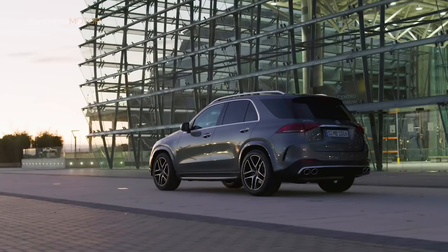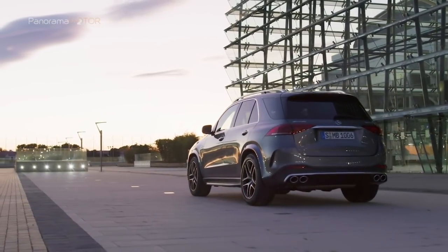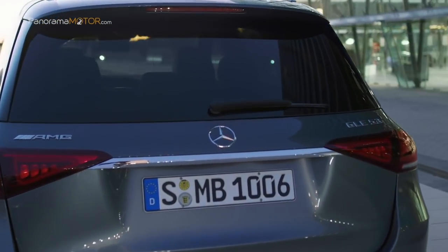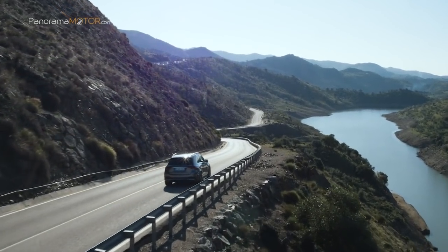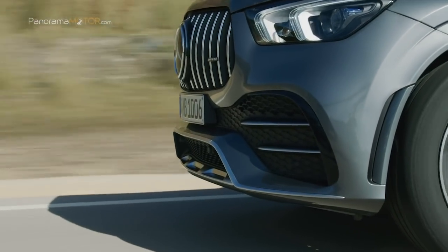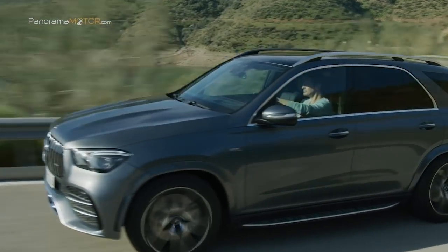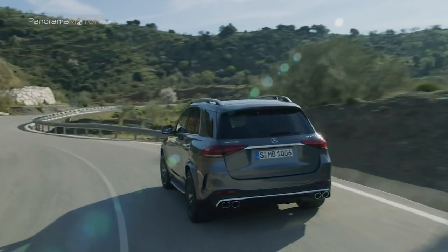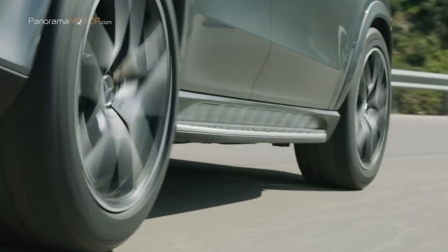El alternador-arrancador EQ Boost puede entregar brevemente hasta 16 kW de potencia y 250 Nm de par adicionales, y asume al mismo tiempo la alimentación eléctrica de la red a bordo de 48 voltios. El alternador-arrancador EQ Boost combina las funciones del arrancador y del alternador en un potente motor eléctrico incorporado a la cadena cinemática entre el motor y el cambio. Esta innovación y la sobrealimentación doble inteligente —formada por un compresor adicional eléctrico y un turbocompresor accionado por los gases de escape— persiguen un mismo fin: no solo incrementar las prestaciones y el dinamismo de conducción típicos de AMG, sino también reducir el consumo y las emisiones.